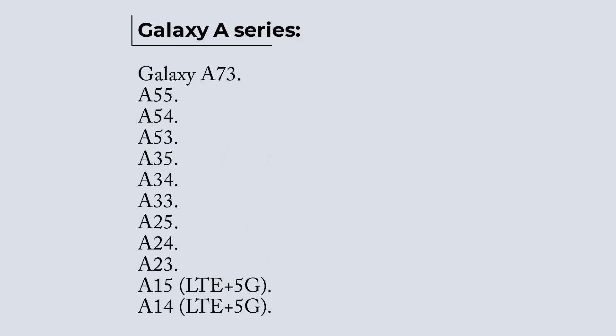Galaxy S Series, Galaxy A73, A55, A54, A53, A35, A34, A33, A25, A24, A23, A15 LTE and 5G, and A14 LTE and 5G.